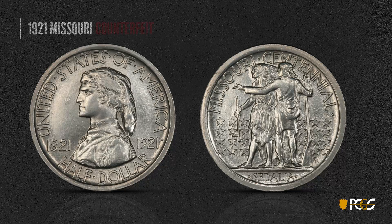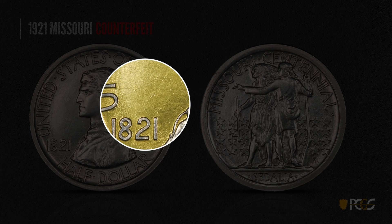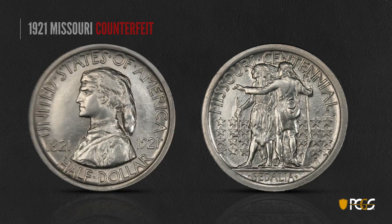Here's a 1921 Missouri commemorative — obviously one of the better commemoratives. This one here is a counterfeit. One thing we look for is the roughness in the fields. The polishing of the die caused depressions in the die, which resulted in little raised lines all over the coin, along with proof-like surfaces, which you normally don't see on a genuine Missouri.